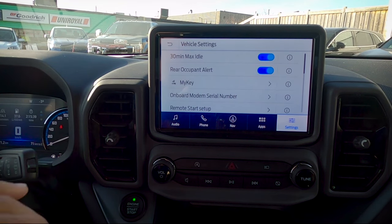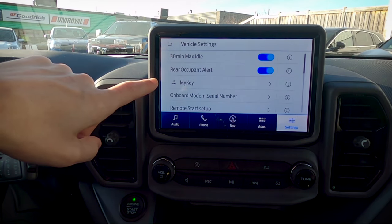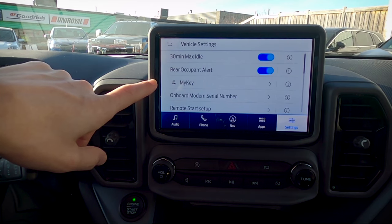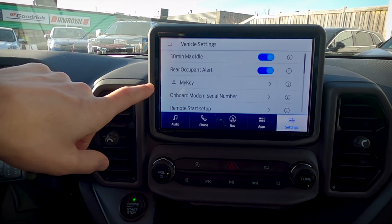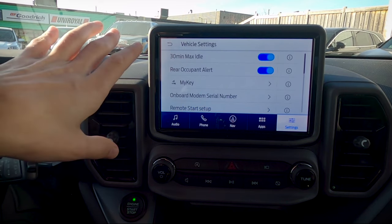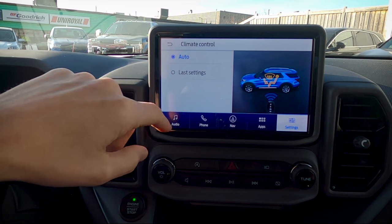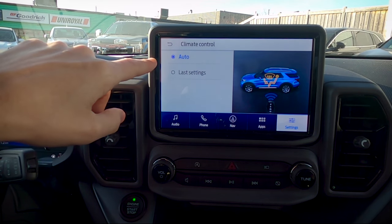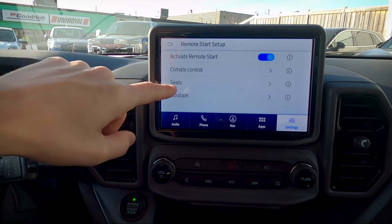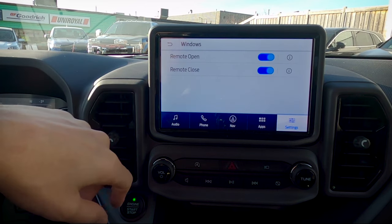The MyKey system lets you set up certain limitations for an individual key fob — great if you're giving the vehicle to a child or a spouse. You can limit top speed, or require the seat belt to be plugged in before the radio plays, among other options. Remote start setup lets you choose whether the vehicle determines the cabin temperature automatically or uses your last settings. You can also configure whether heated seats activate automatically, and set the remote start duration to 5, 10, or 15 minutes.